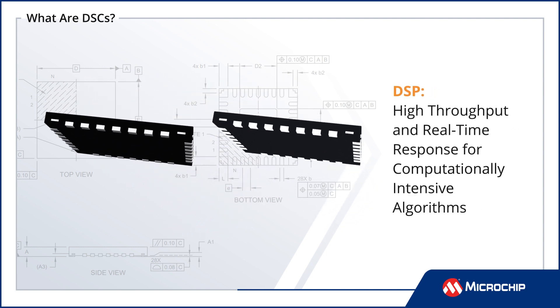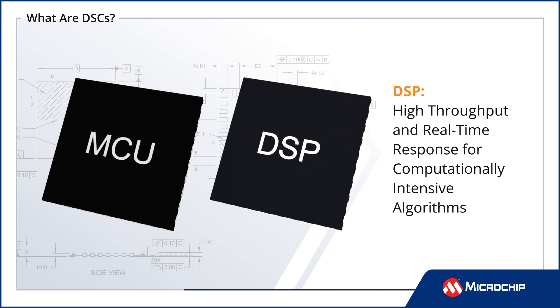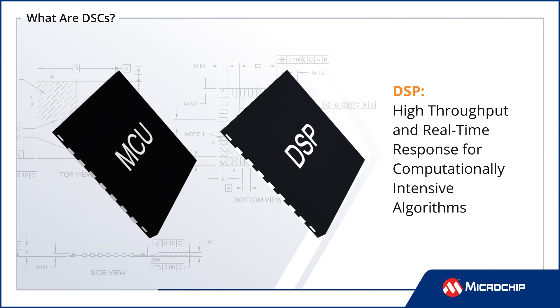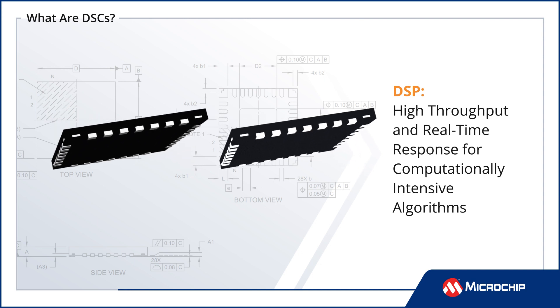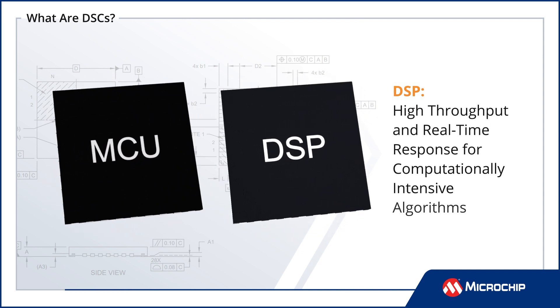A digital signal processor, or DSP, can be more difficult to work with but can often complete operations in a single step where an MCU would require multiple instructions for the same operation, allowing DSPs to provide high throughput and real-time response in computationally intensive applications.